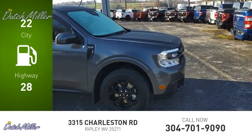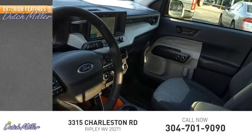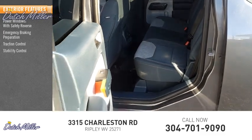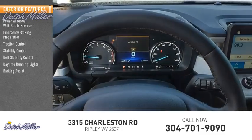This vehicle has less than 100 miles. Here are some of this vehicle's great options: power windows with safety reverse, emergency braking preparation, traction control, stability control, roll stability control, daytime running lights, and braking assist.